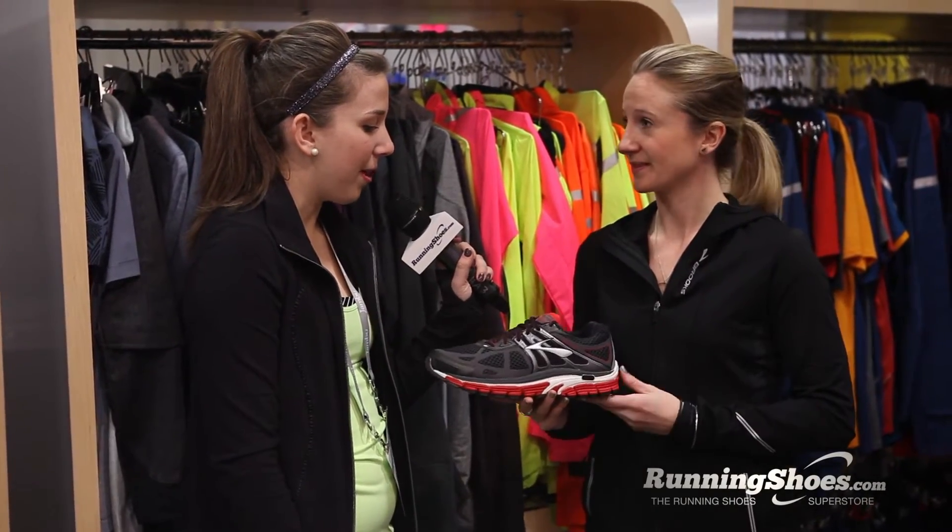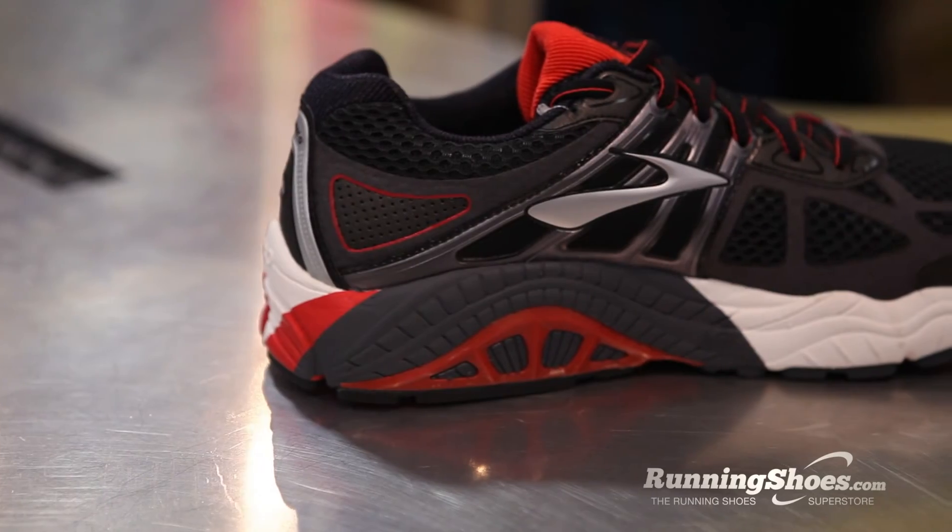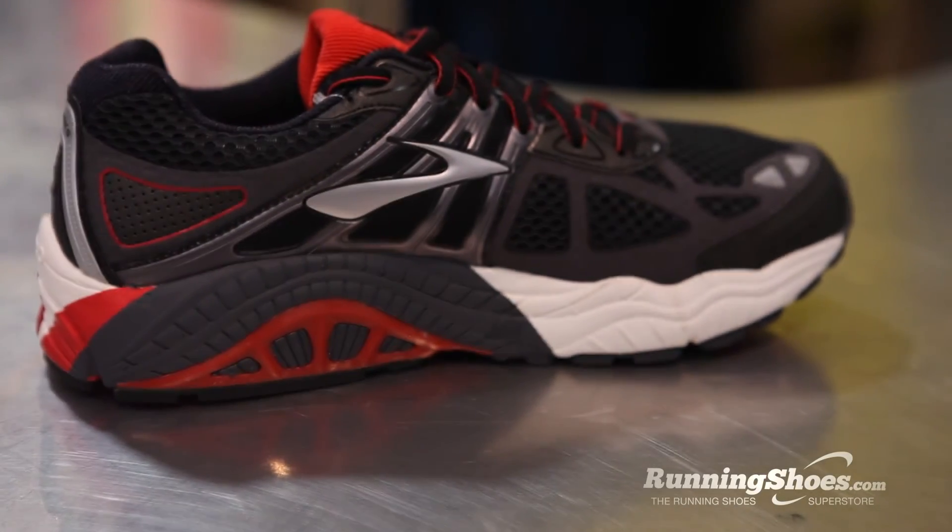So what sort of runner would benefit the most from wearing the Beast? The runner who's going to benefit from the Beast is somebody who probably really over-pronates quite significantly, and someone who just needs to have a lot more support for their body.